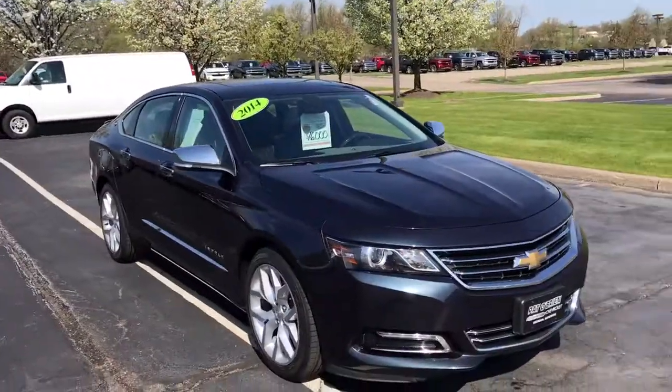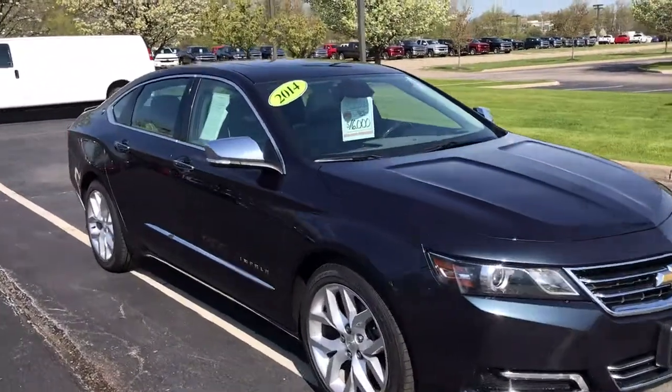Hello, my name is Jeff Beyer from Paddle Run Chevrolet Westlake, and I want to do a quick walk-around video on the 2014 Chevrolet Impala LTZ that you inquired about online.